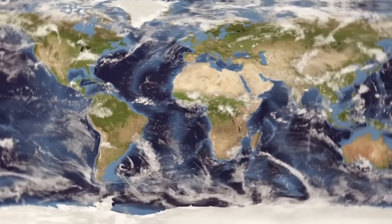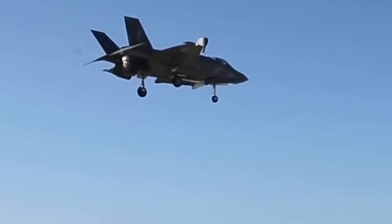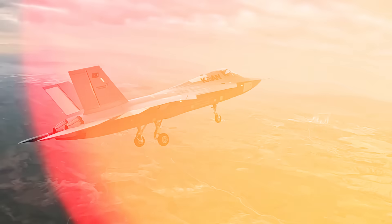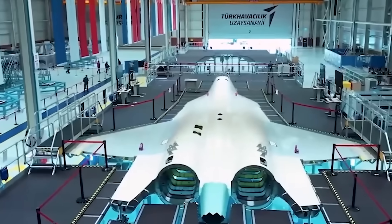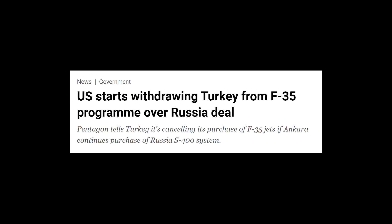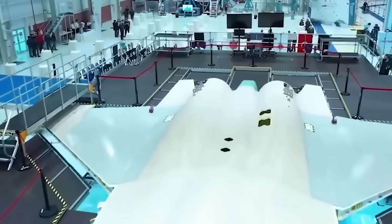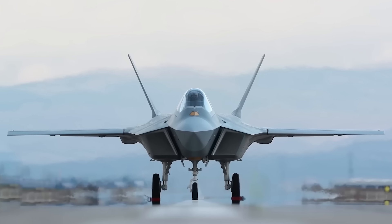But here's the twist. While the F-35 dominates the skies today, the TF-Kaan is being built for the wars of tomorrow — and it's got one game-changing feature the F-35 doesn't. This isn't just a new fighter jet. This is the story of a country kicked out of the elite club, who decided to build its own. So how does Turkey's stealth jet stack up against America's? Let's break it down.